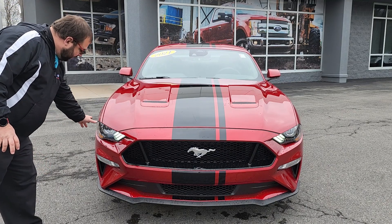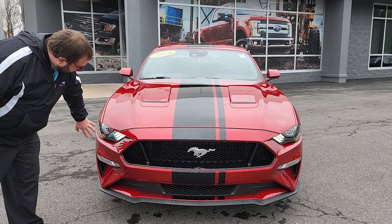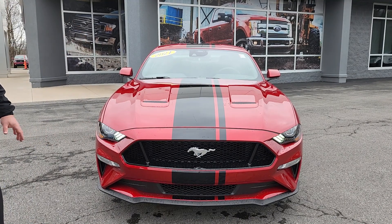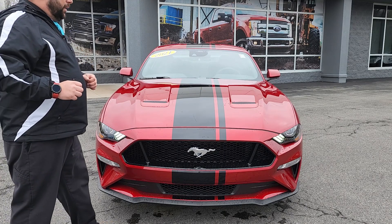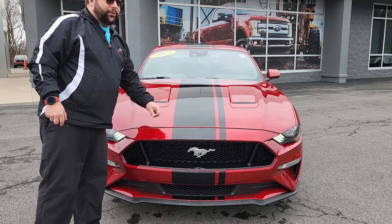I love the styling of the headlights with the three accent lights, the projector beam headlights. I just love the sharp angles and the way the front end of the Mustang looks. And most importantly, it is a GT, so it's got the Coyote 5.0 V8 under the hood.